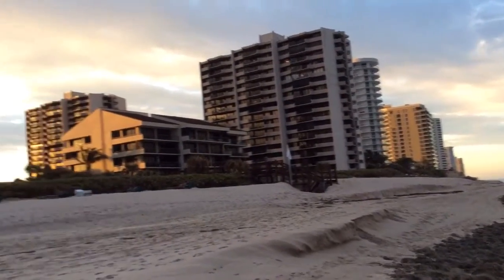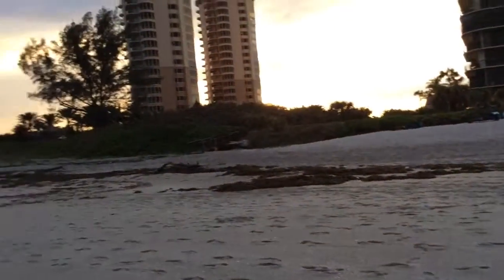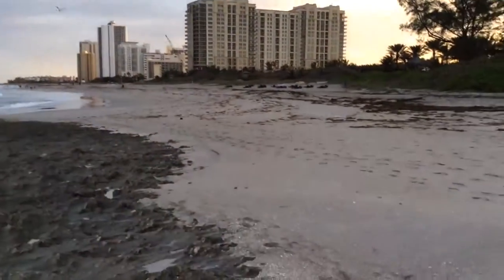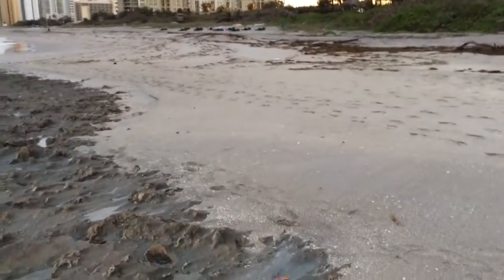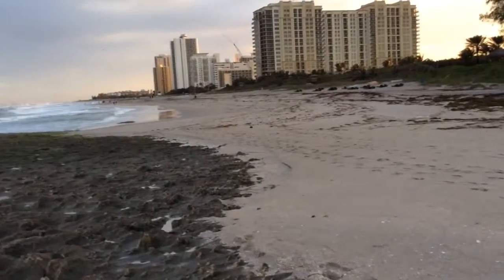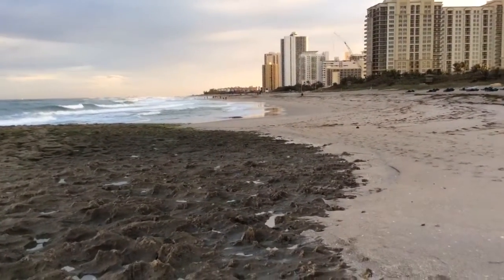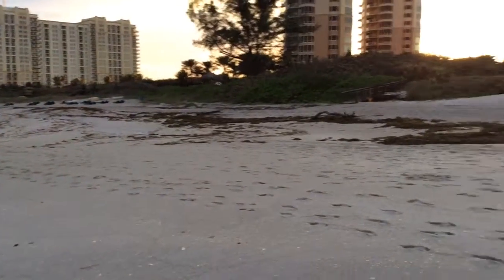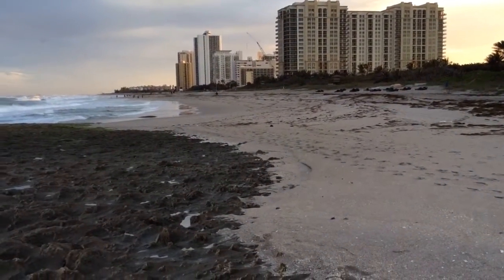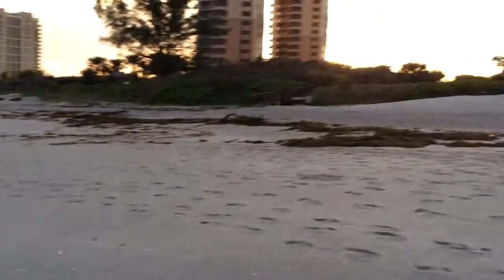Anyway, there's a bunch of condos nearby. I parked at the park, which is a public access point for the beach. Of course you can walk all along the beach — the whole beach is public access — but to get to the beach you need to go to the park. It's a pretty cool place to go if you're ever down in this area.